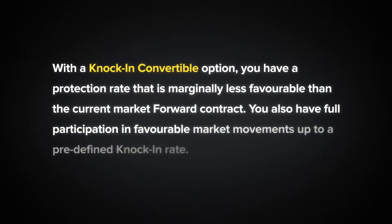With a knock-in convertible option, you have a protection rate that is marginally less favourable than the current market forward contract. You also have full participation in favourable market movements up to a predefined knock-in rate.